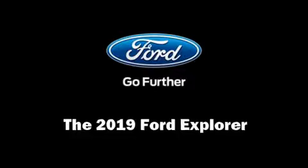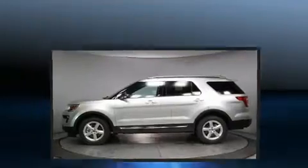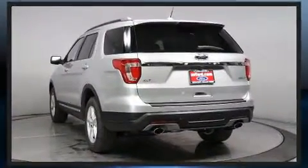Get excited about the 2019 Ford Explorer. It's equipped with tons of terrific amenities but it won't break your budget, such as remote keyless entry, a leather steering wheel, front dual zone air conditioning, turn signal indicator mirrors, and a power liftgate.